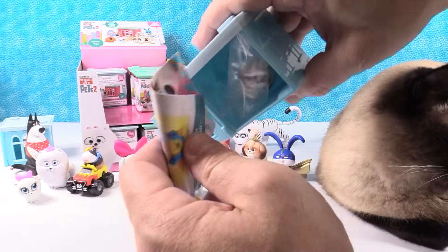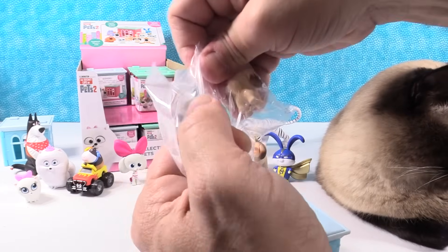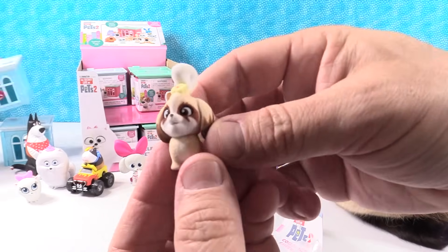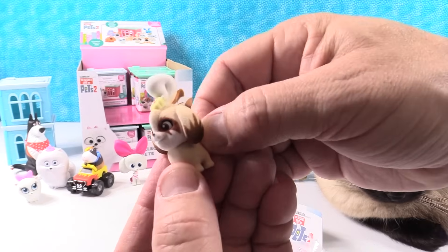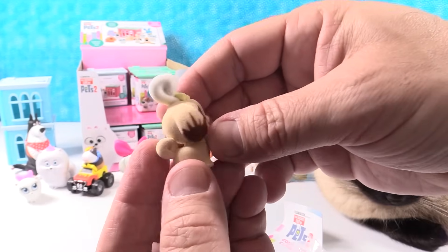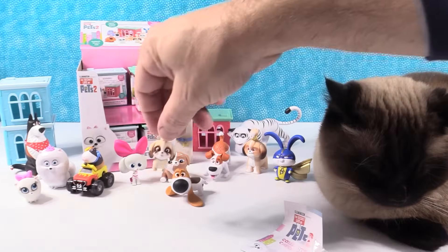Let's see if I get somebody new. Oh, I have a Daisy! So let's take a look — here's Daisy. She is fuzzy as well. Here's Daisy — oh she's awesome looking, really cute in that little figure. I like that she's fuzzy.